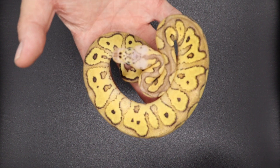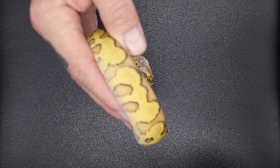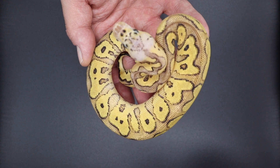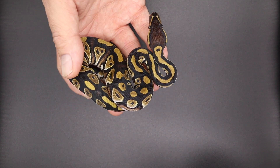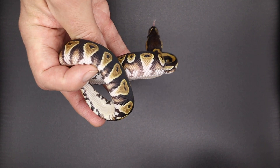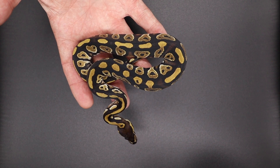Right here we have a pastel yellowbelly GHI clown male. Don't sleep on GHI clowns — I love GHI clowns. Here is another cool male — this is a blackhead orange dream het clown male. Unique combo — if you have some cool clown females, this boy will make something unique for you.